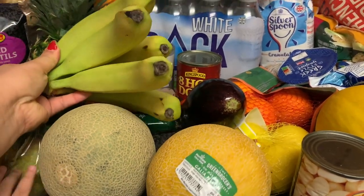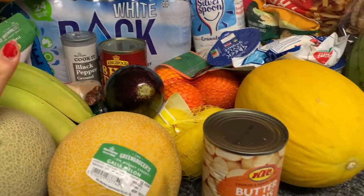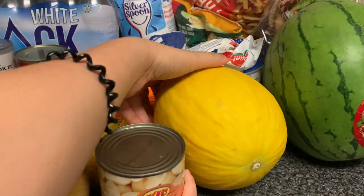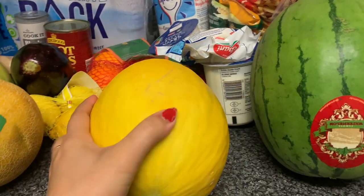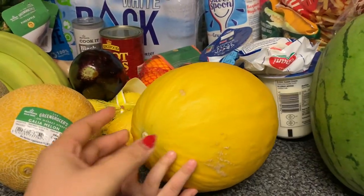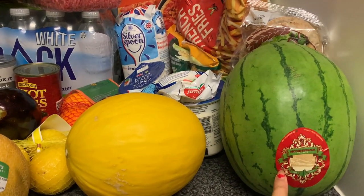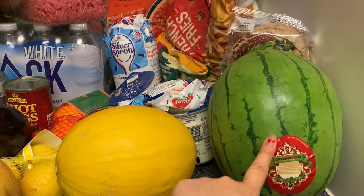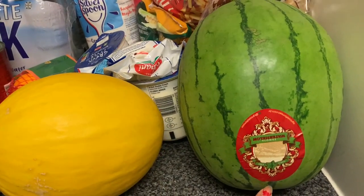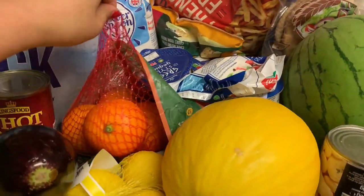Then we have banana here, which is not in the pack — normally it's in the pack. And then this one, let me check — it's also melon but a different variety. Oh my goodness, and then watermelon of course, look at that, and then we have orange.